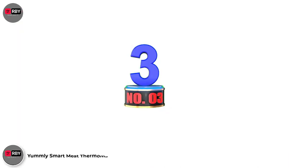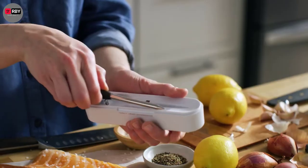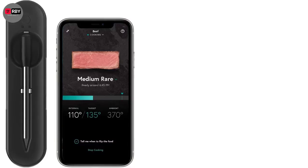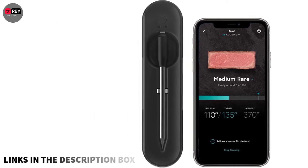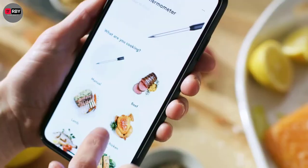Number 3: Yumli Smart Meat Thermometer. Similar to our top pick, this smart meat thermometer also features a truly wireless design. The probe, which also acts as a transmitter, has a Bluetooth range of 150 feet that you can take advantage of with its companion app, and the rubberized end insulates its grip and offers easier handling.